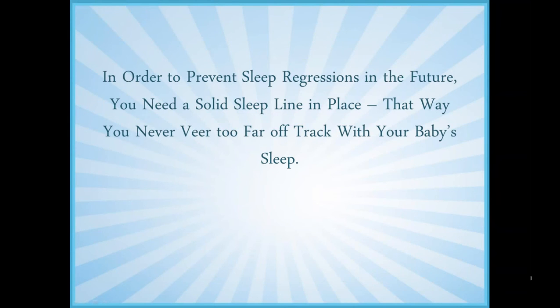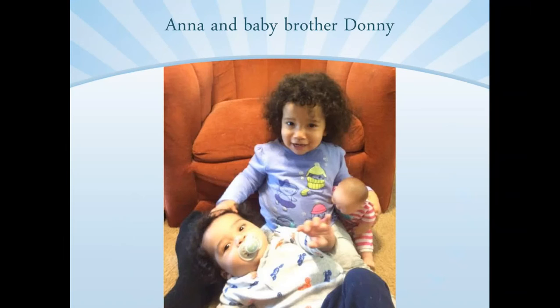In order to prevent sleep regressions in the future, you need this solid sleep line in place. That way you don't veer too far off track with your baby's sleep. Let me give you an example: this is Anna and her baby brother Donnie. They both slept great independently, and then mom tried to get them into the same room — everything went haywire. They were waking each other up — basically a disaster pajama party. We had to get them both back into their own individual sleep lines. Mom had to reteach them individually how to sleep well, help them acclimate to each other's noises, become less sensitive. With patience, within a week and a half to two weeks, they were able to sleep through the night again in the same room together.